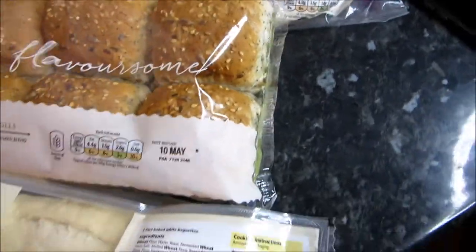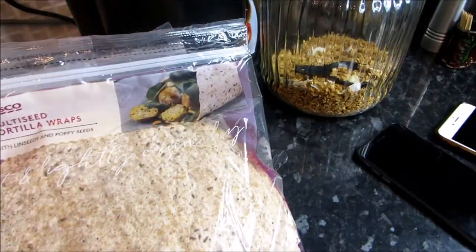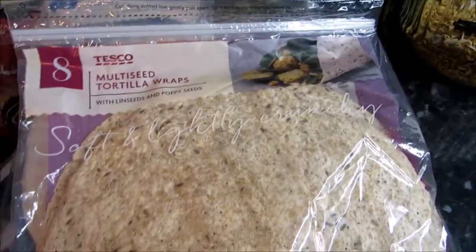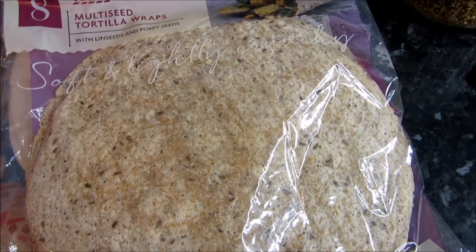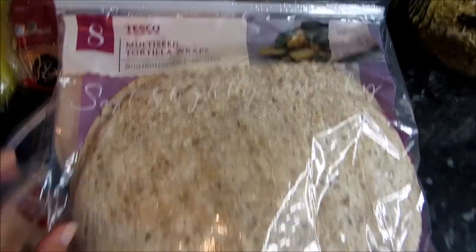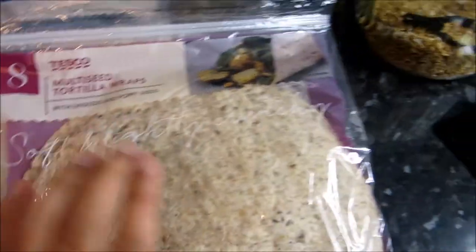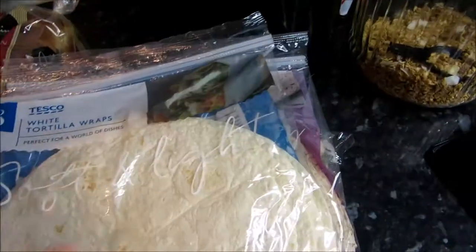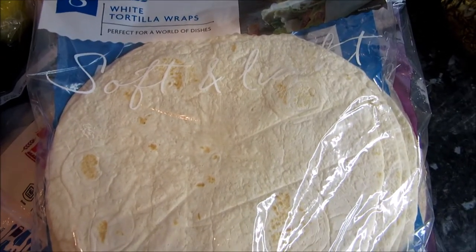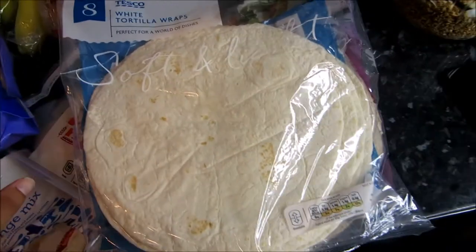I got two types of tortilla wraps. The multi-seed tortilla wraps have linseeds and poppy seeds in them. The white tortilla wraps are also Tesco brand. Both were 90p and you get eight large wraps per pack, which is much better value than branded alternatives at over a pound. I bought white ones as well since I'm cooking for others who might not want the wholemeal wraps.